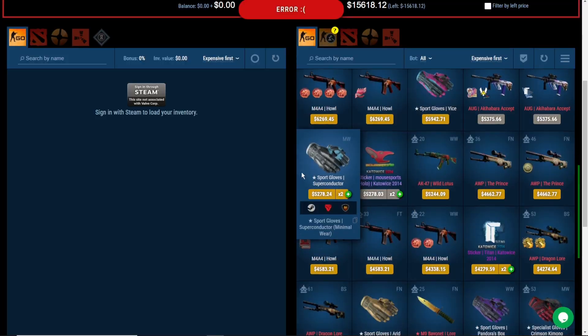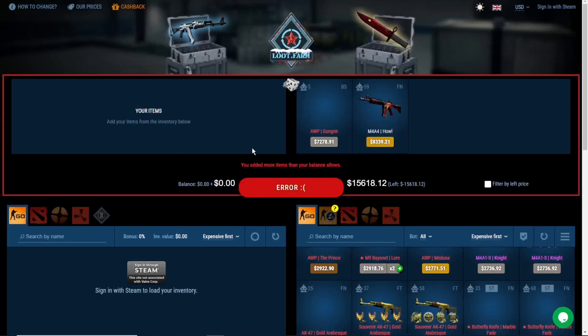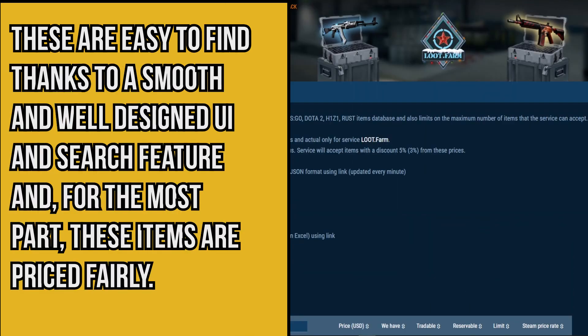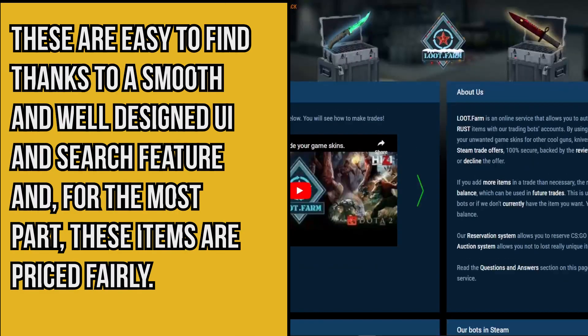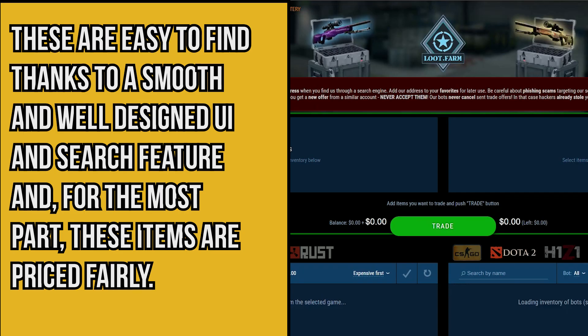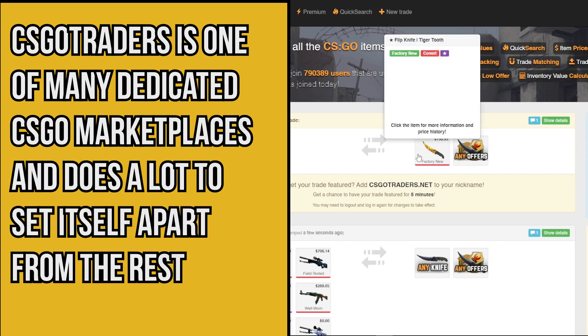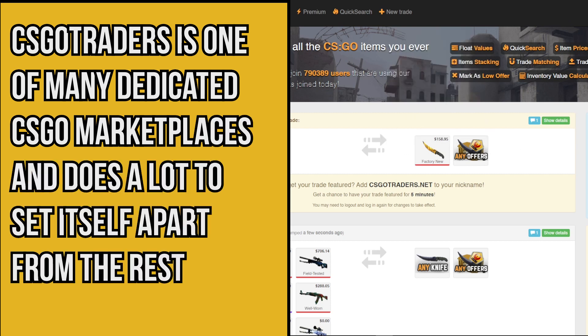Number nine: Loot Farm. There are so many things that Loot Farm does right to set itself apart from the competition. In terms of their inventory, we can't fault them for their extensive lineup of premium skins. These are easy to find thanks to a smooth and well-designed UI and search feature, and for the most part these items are priced fairly.